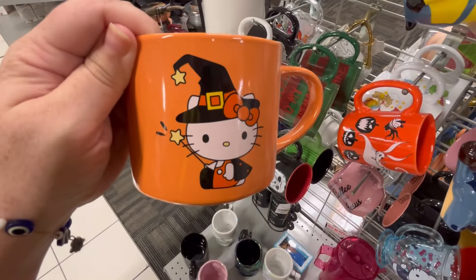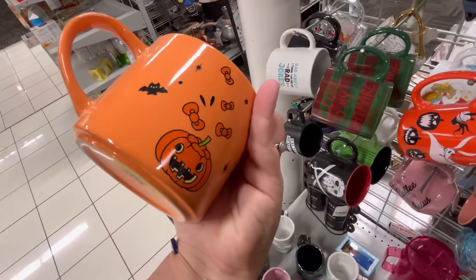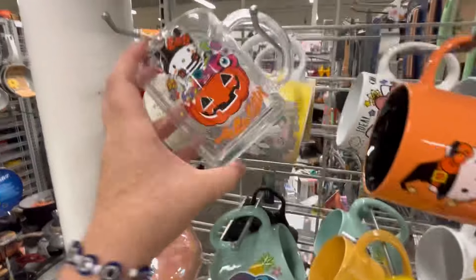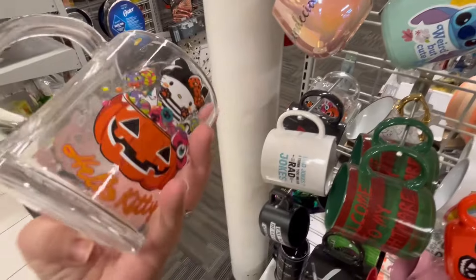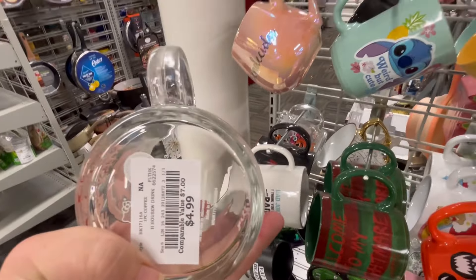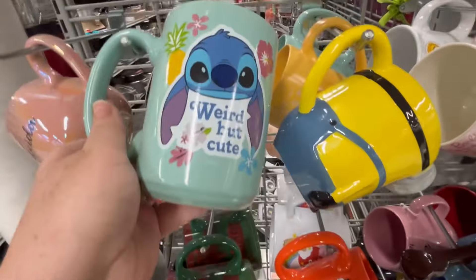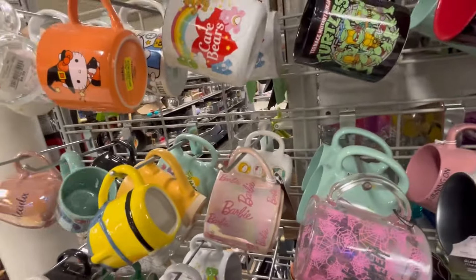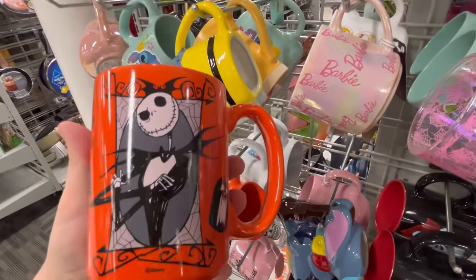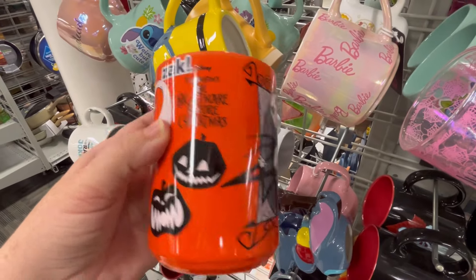This is really new and I love Hello Kitty as a witch. There are a lot of Zak products — I know you can find those at Walmart but they're pretty popular. I saw a lot of their mugs at Burlington. They have this glass one right here for $4.99, and a lot of their mugs tend to range between $4.99 and $6.99. Stitch is just adorable to me — I saw where they might be doing a live-action movie with Stitch.